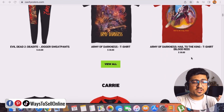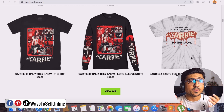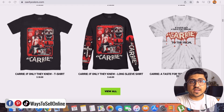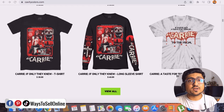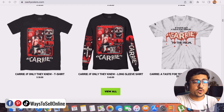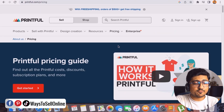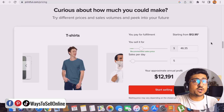This Shopify store, which you can see on your screen, is generating more than $50,000 every month by simply selling t-shirts they don't own. They use free AI software to find good t-shirt design ideas, then another AI tool to create the designs, and get free traffic from social media. When they get sales, they go on Printful, which prints their design on t-shirts and delivers them to the customer.